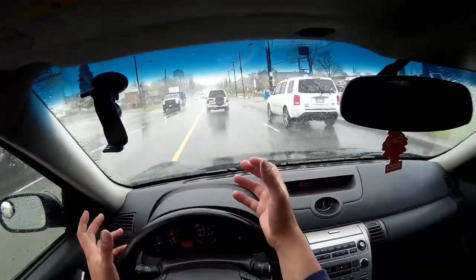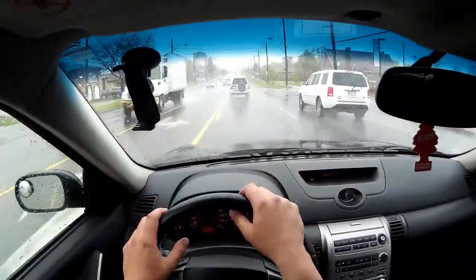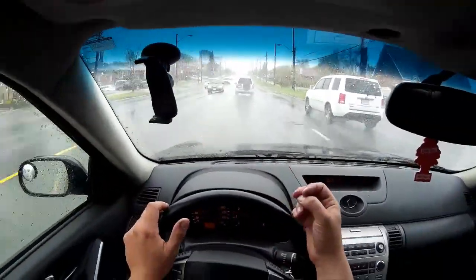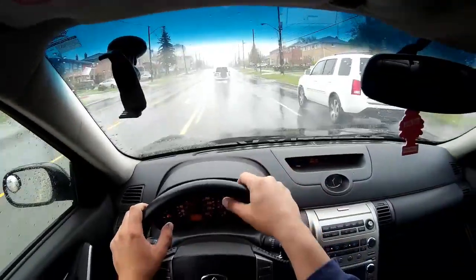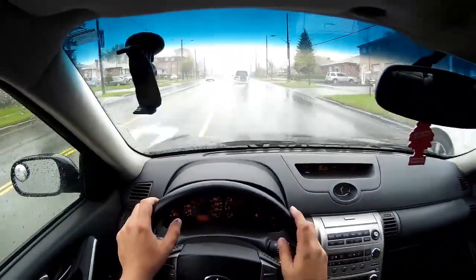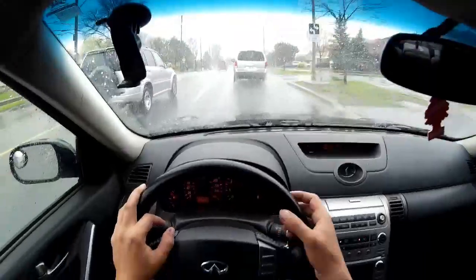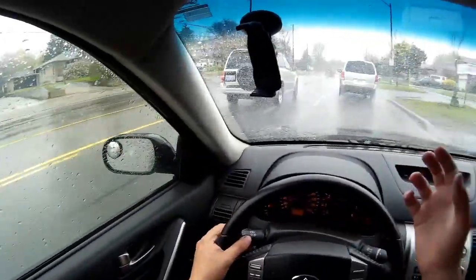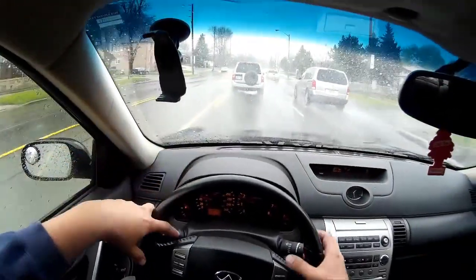My only reasoning for not using a lower grade fuel is because I run my car pretty much as hard as it can possibly run all the time. Right now I'm taking it easy because it's raining, but for the most part I'm usually hitting redline every single time I enter the highway. The only real risk for running a lower grade fuel is you could get ping.